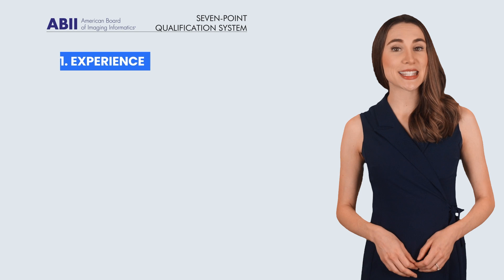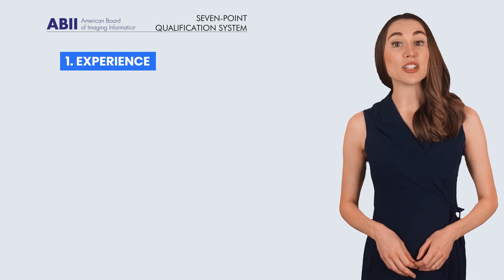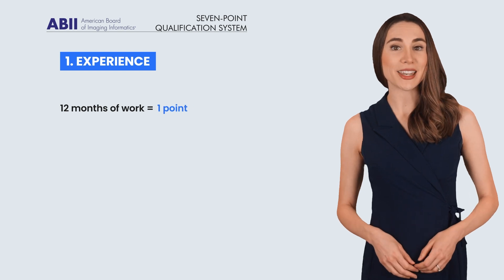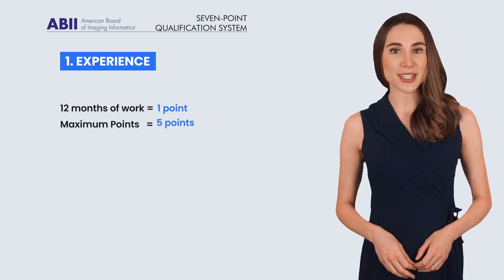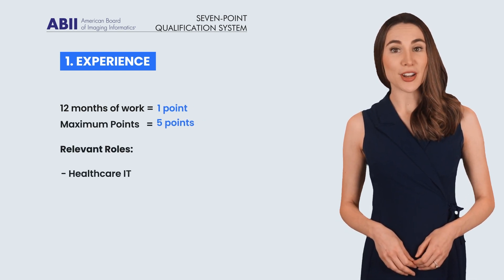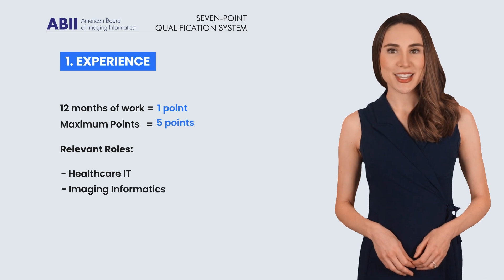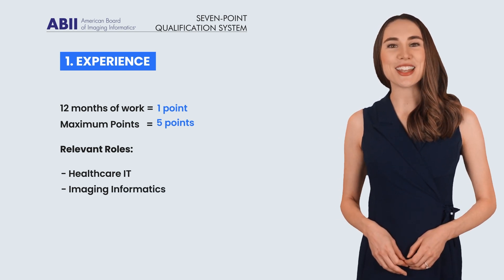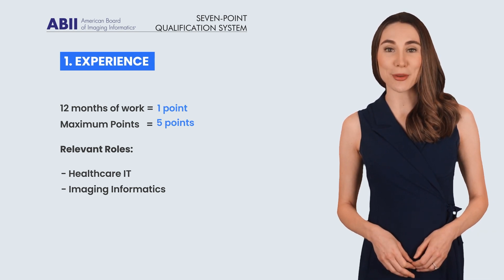First up is experience — this is often where candidates earn the bulk of their points. For every 12 months you work in a relevant role, you earn 1 point, with a maximum of 5 points. Relevant roles include healthcare IT and imaging informatics. This one may be tough for some of you clinical folks — stick around till the end and we'll talk about how you can satisfy this requirement.